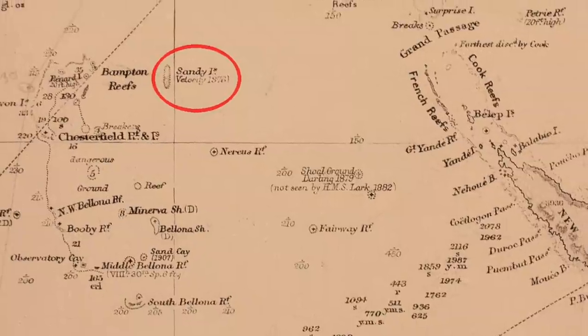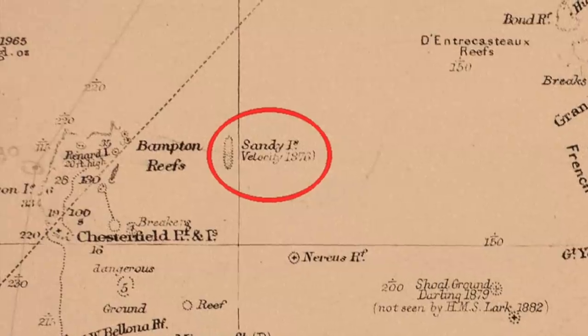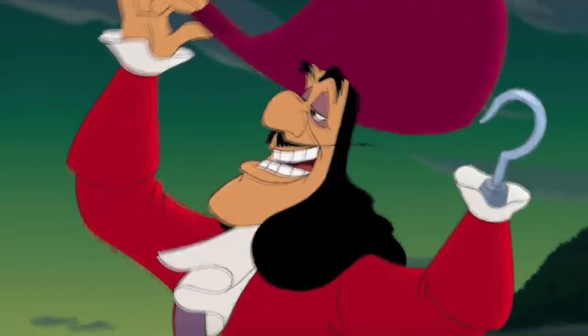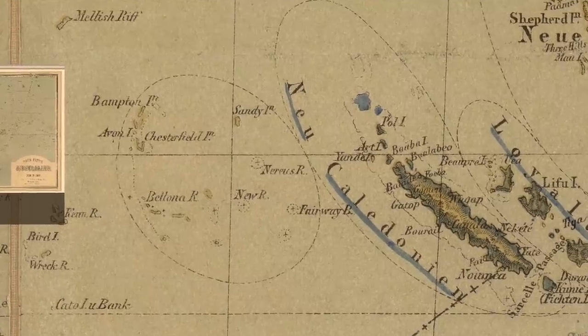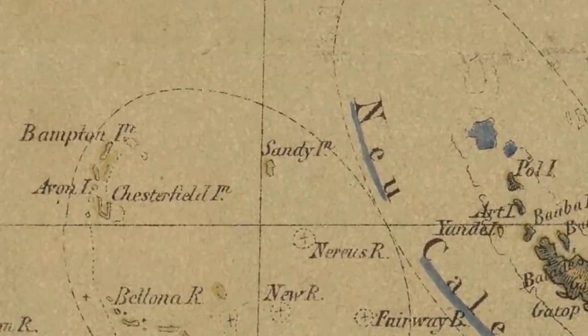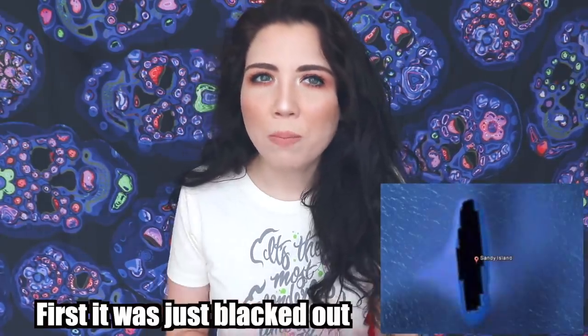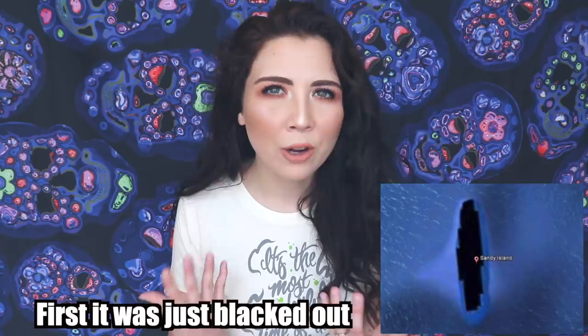Surprise, surprise. So the first one is called Sandy Island. Sandy Island was discovered by Captain Cook during his explorations around Australia in the late 1700s, so this island is very old. Did anybody else think of Captain Hook when they heard Captain Cook, or is that just my Disney brain? This island has been seen on maps for the past 200 years — it's always been there, visible for people to see.